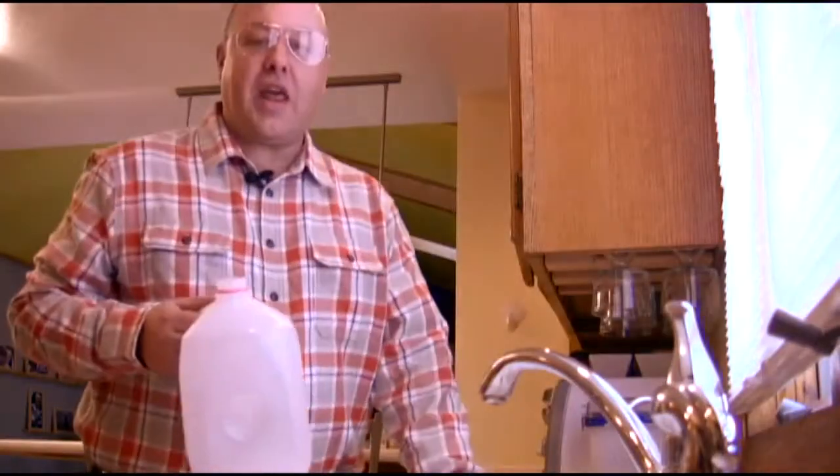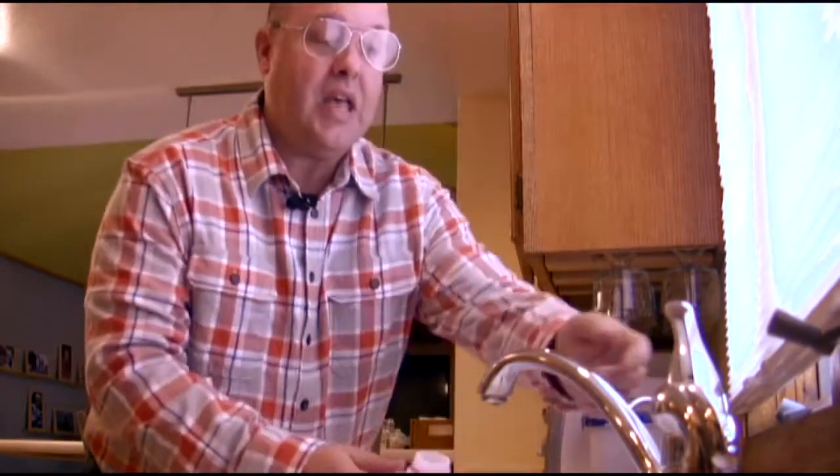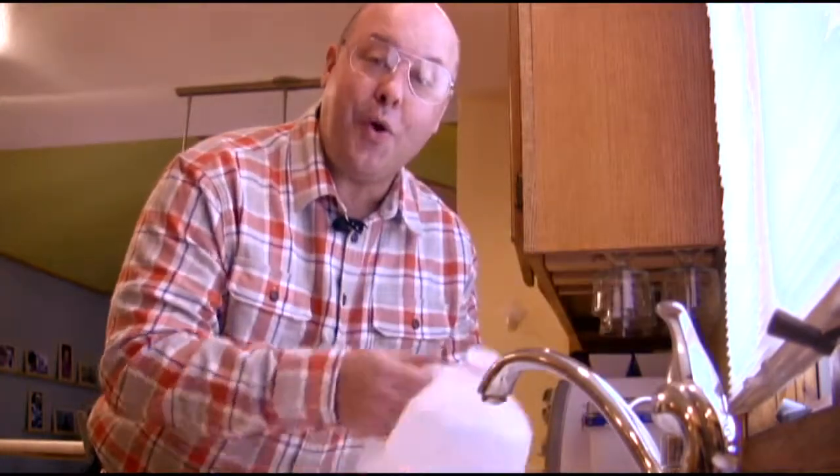One way that you can take advantage of the cold is by making ice. Fill buckets, empty milk cartons, or cans with water and then leave them outside to freeze. Then use your homemade ice.